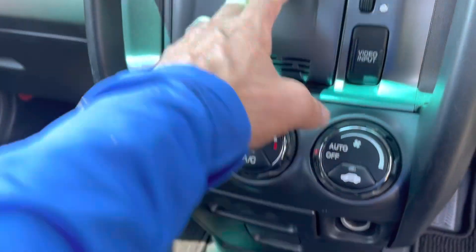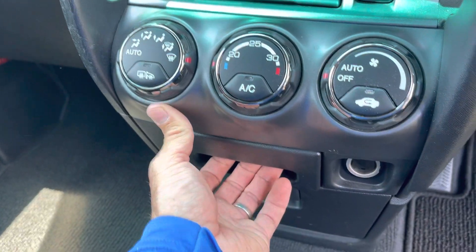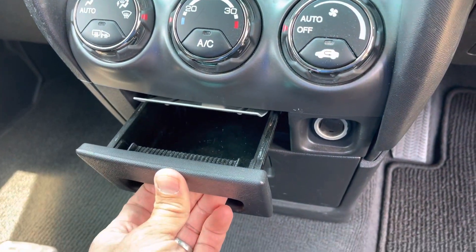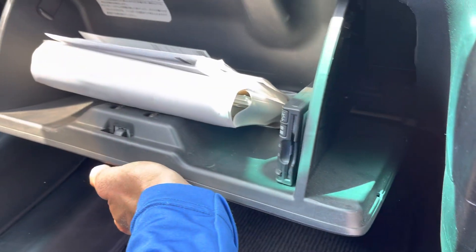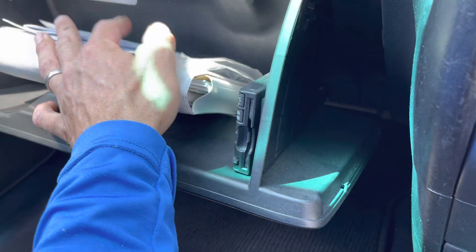Cool box. Climate control AC. Never been smoked in. There are some original books and ownership in the glove box.